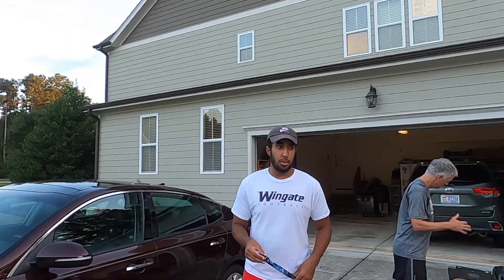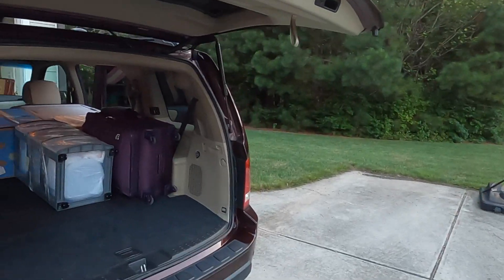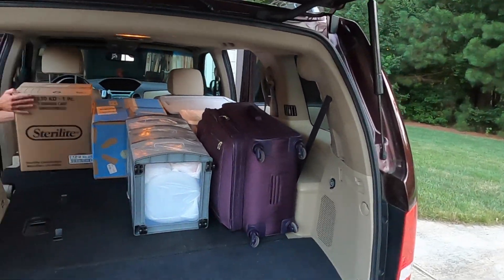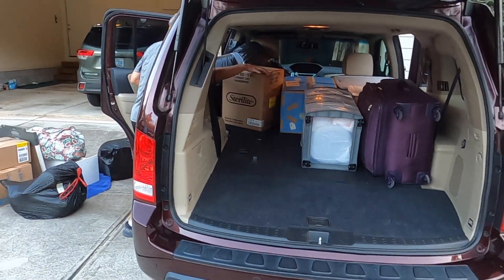Welcome to my move-in vlog. You're starting off really strong, aren't you? Are you judging me? This is what we got so far. We kind of already have a lot of stuff in here. I don't know if we're going to be able to fit it all in there but we'll see. She looks pretty big. She can handle it.